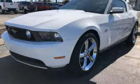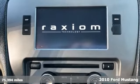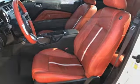Here's a 2010 Ford Mustang. Ford has won over millions of loyal customers with a wide range of value-driven vehicles. You'll look forward to every drive with features like these.